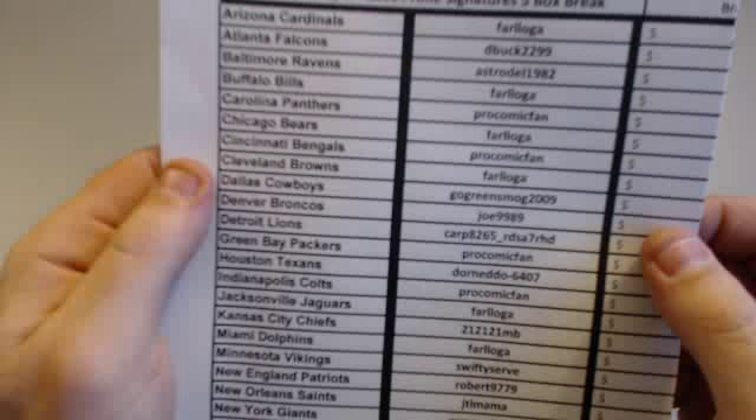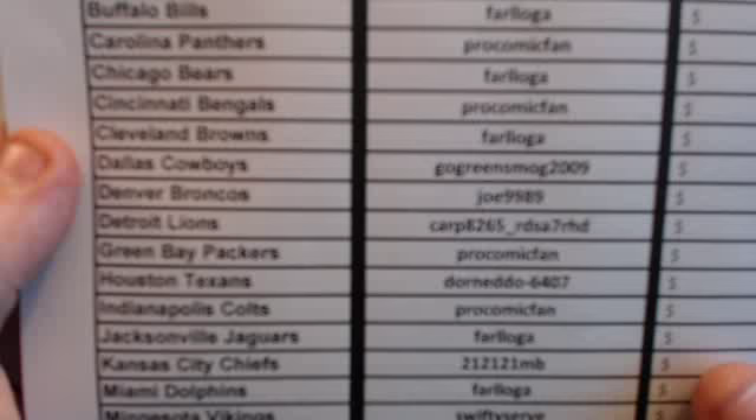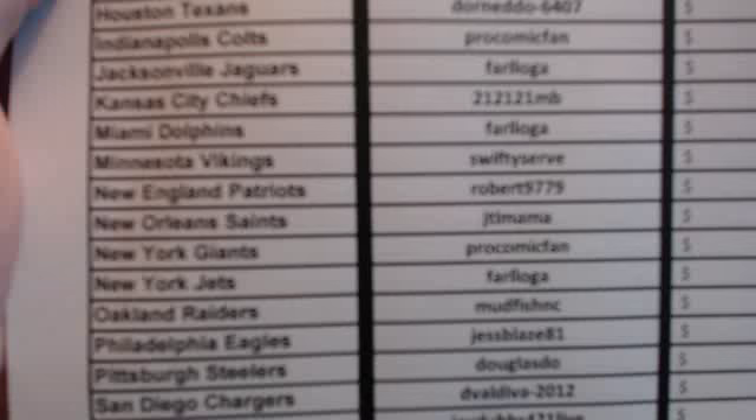2011 Prime Sigs ended tonight on eBay. It's been a monster night. I've seriously had my hands on roughly — with Pro Comic Fan and Fair Logo getting a good amount — probably $1,500 to $2,000 worth of cards tonight, and we're not even finished yet.